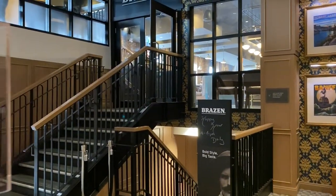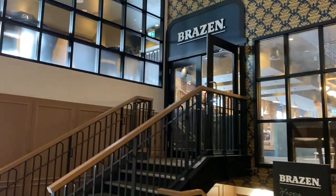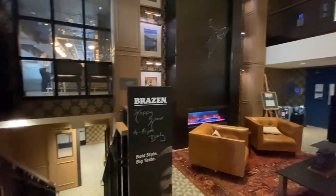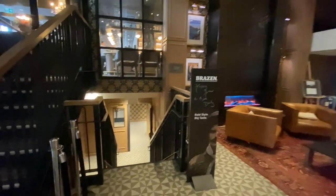Ski, hike, shop or play, then return for apres adventure. The mountain chic style and relaxed approach to luxury promise to elevate your Canadian Rockies experience.